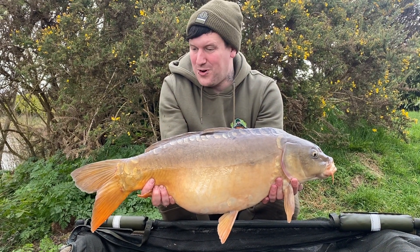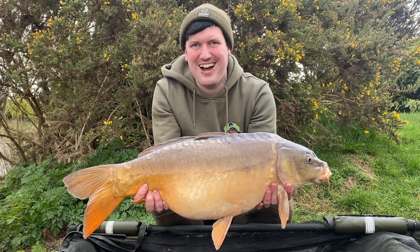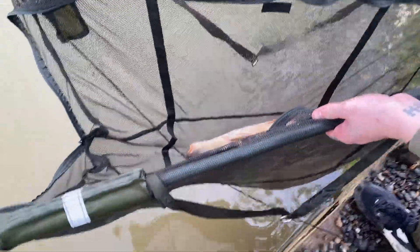We're not off till 7:30 in the morning so hopefully we can get one or two more. Right, let's get this 17-3 back — Charlie's turn for a carp!